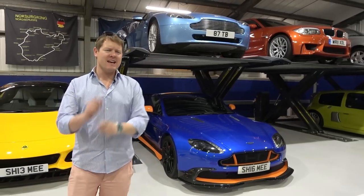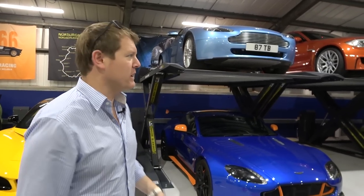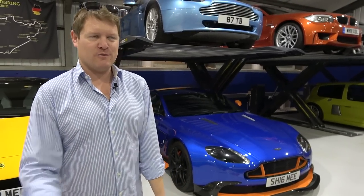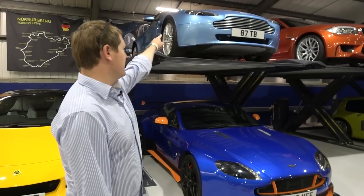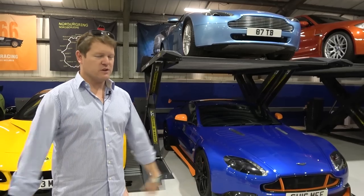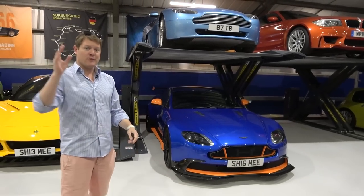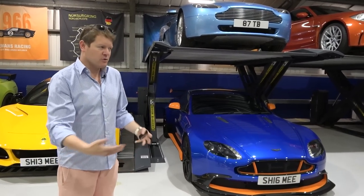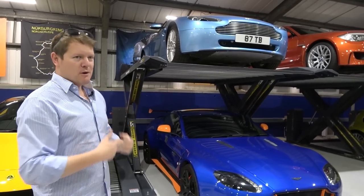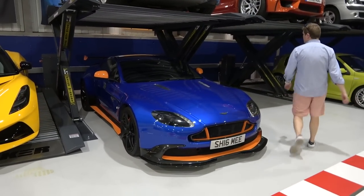A few people ask why I keep the Vantage Roadster - what's the point if I'm not really going to use it. The thing is, it's so much more a sentimental car. It was the OG Shmeemobile - the first time I talked to a camera while driving a car was driving that thing, about 11 or 12 years ago. It was my first serious sports car, and I was able to find it again and buy it back. So it will stay in the collection proudly for the long term. It's probably worth 40-45,000 pounds but it's more the emotional and sentimental value. The GT8 is the big angry brother which we shall take first.